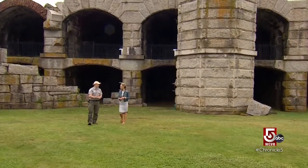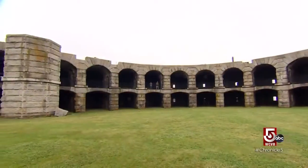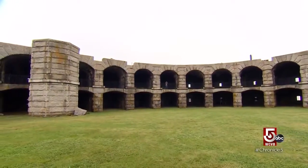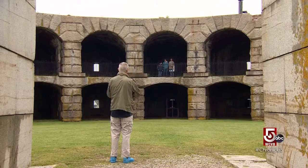This is Fort Popham State Historic Site. This 600-acre state park also includes several forts. They're here to be a reminder of what our country's been through and the steps that we had to take to protect our ports.